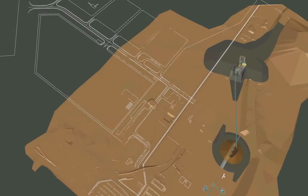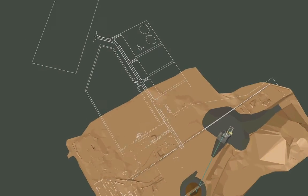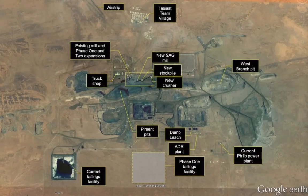The upfront portion — the crusher, the stockpile, and the SAG mill — are sized for 30K, so very little additional upgrades will need to take place there.